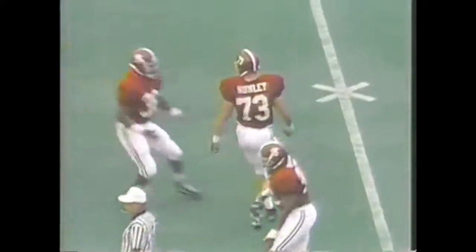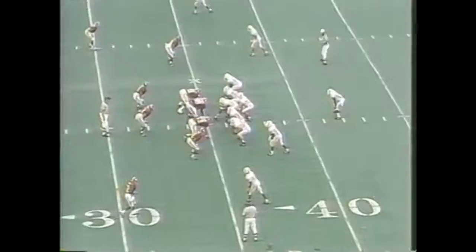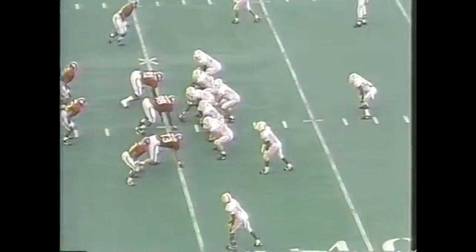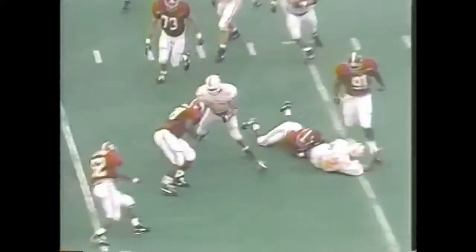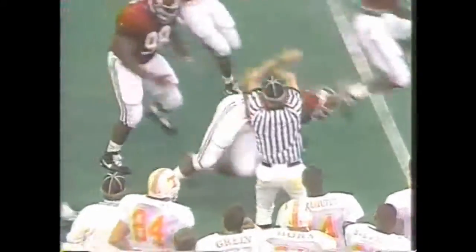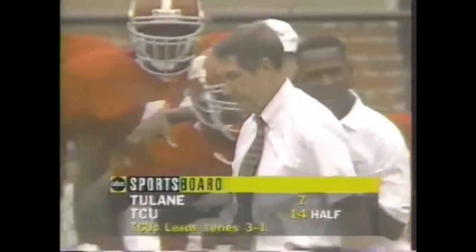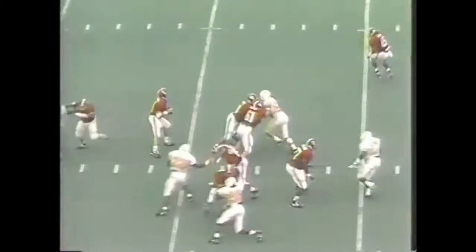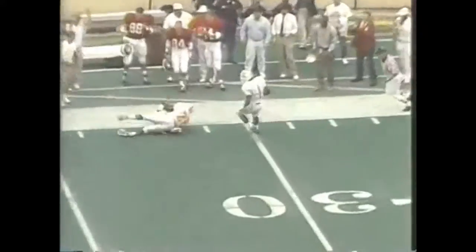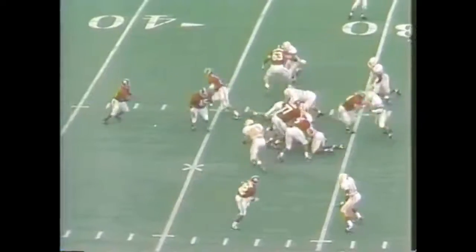Shuler is down at the 32 — the sack by Jeremy Nunley, his fifth of the season, which leads the Alabama defense. Bexford anticipating a field goal, warming up on the sidelines. Shuler all day — and down and fumbles. Alabama ball. Stallings told his team he just wanted them to have some fun, but the fun comes in winning. Third and eight for Palmer — what a grab. The Deuce.